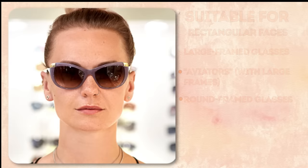Not suitable styles for a rectangular face: narrow frames, small glasses, and those with bright, colorful frames.